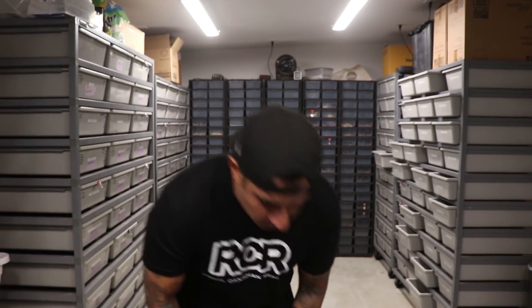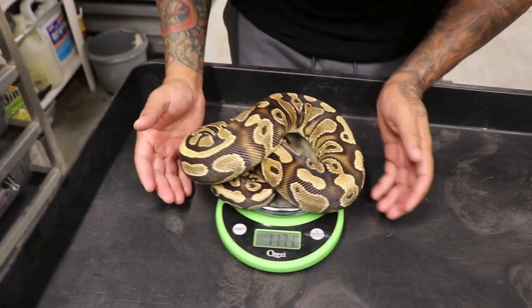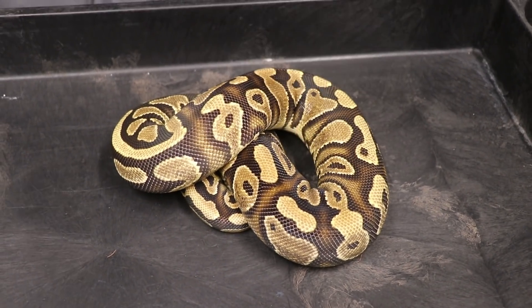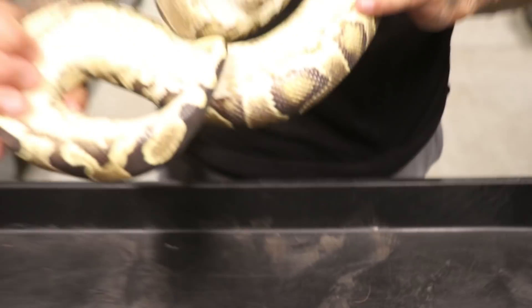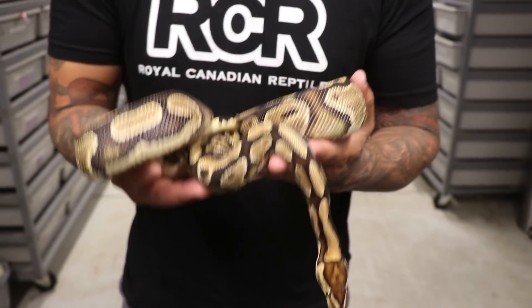Let me get a weight on her — she's about 1,100 to 1,200 grams. Right here we have a yellow belly, 100% het pied, possible het clown. She's 1,100 grams and will be pretty ready to breed this coming season for sure. I've got it listed as possible leopard as well — not 100% sure — but she is 100% het pied, possible het clown, and she is for sale.